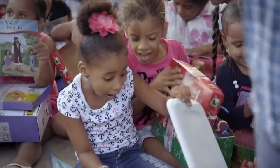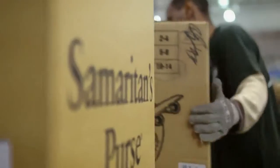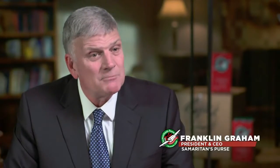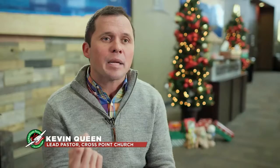Operation Christmas Child gives our church an opportunity to touch the world. It's a great adventure to evangelize. You've got an army of volunteers that pack the boxes. They're helping OCC to take the gospel literally to millions of children. This is the Good Samaritan work that the Lord is looking for people to do — getting people locally to think globally.